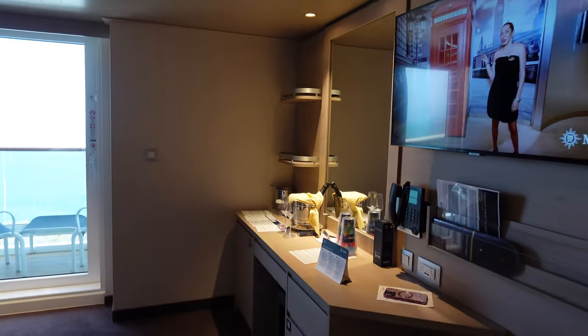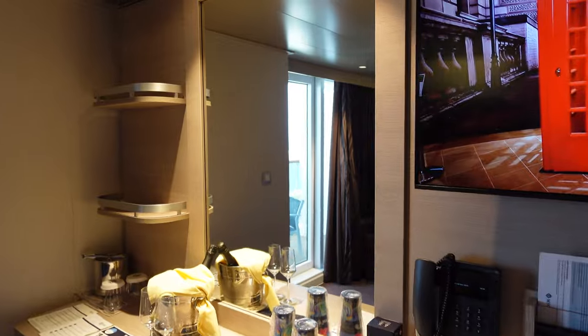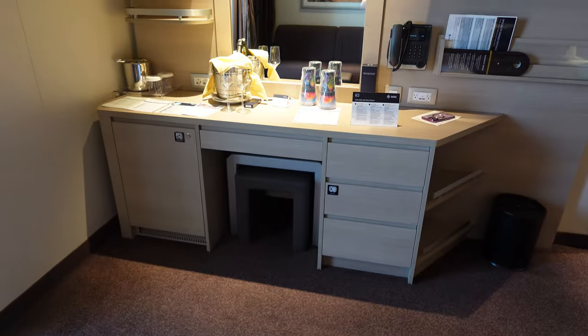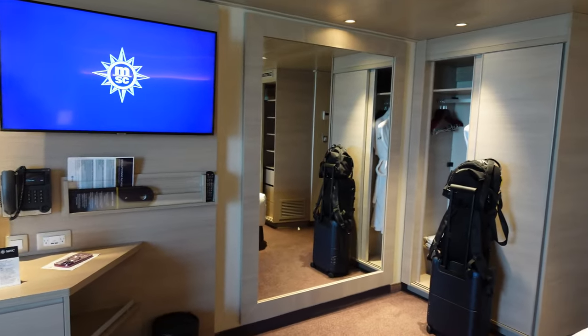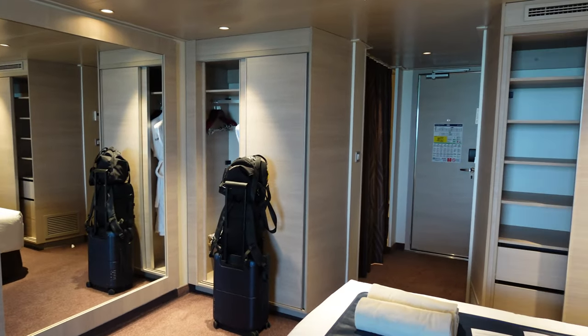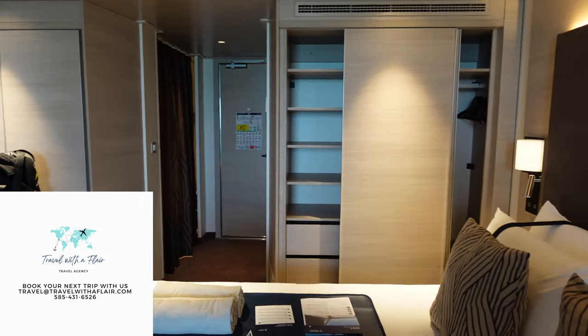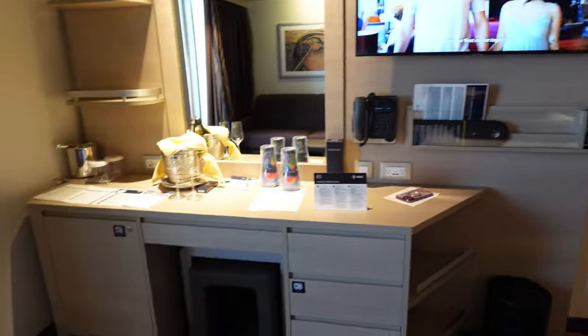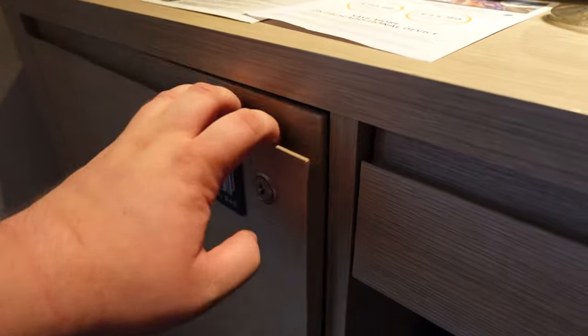The couch does have a sleeper in it and you can fit two in there. This is the vanity area with a few different shelves. There is a mini bar at the bottom left, and some drawers. This room comes with two closets — I didn't even come close to using my closet space on this week-long cruise. I did a capsule-style wardrobe, but I still had a ton of room in there.